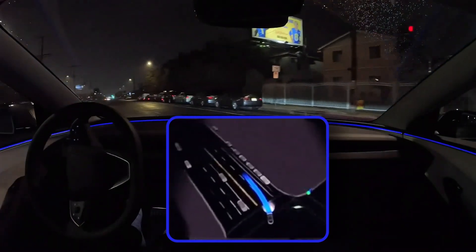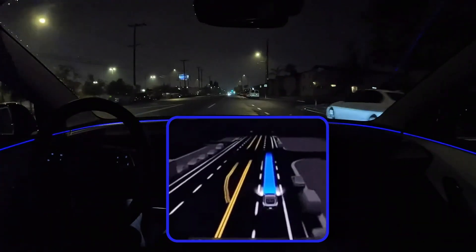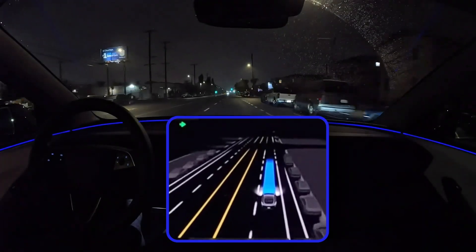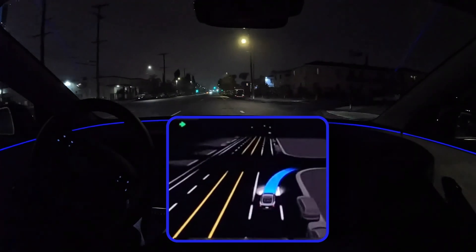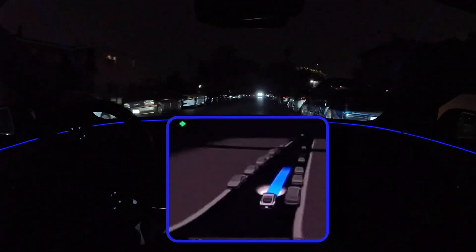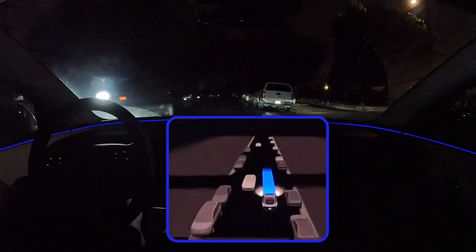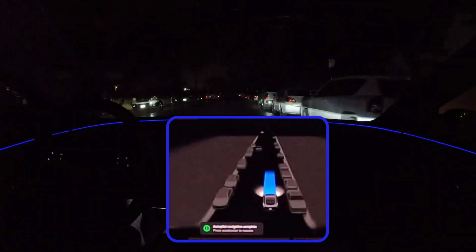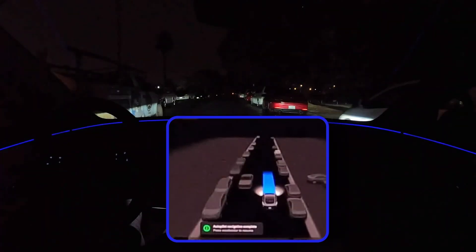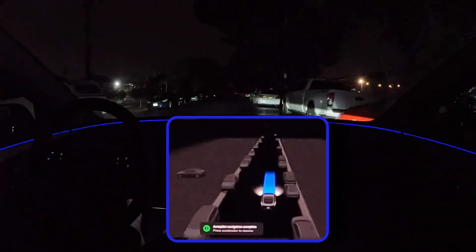It's not just about the tech working — it's about the tech making the right choices. We're talking about serious ethical dilemmas, like how should the system decide in a situation where there's no good outcome? Like the trolley problem, where the self-driving car has to choose between hitting one person or a group of people. We need to be having these conversations openly and honestly, involving ethicists, policymakers, and the public, to make sure this technology is developed in a way that aligns with our values and actually benefits society.